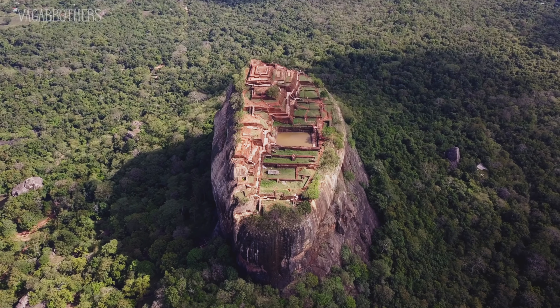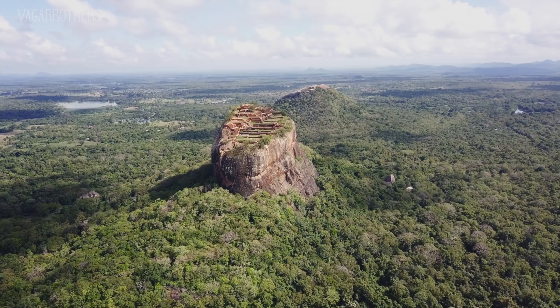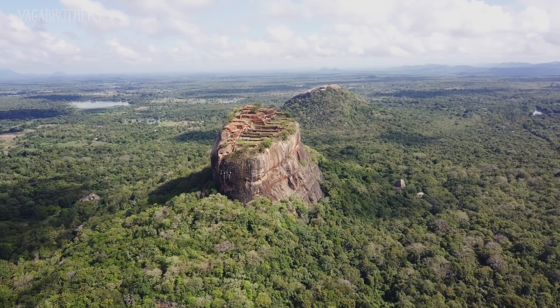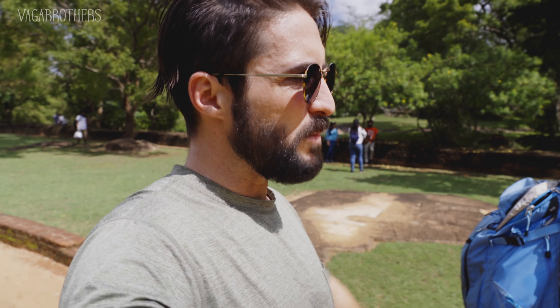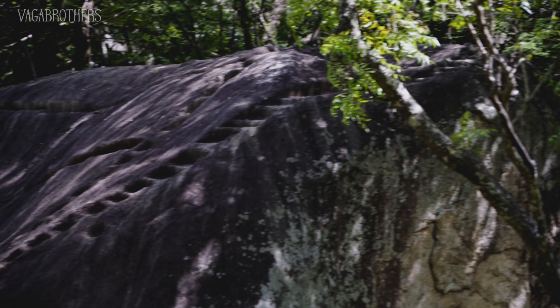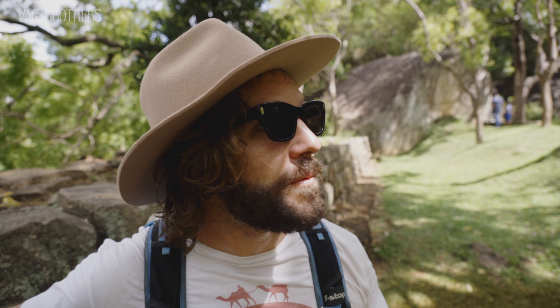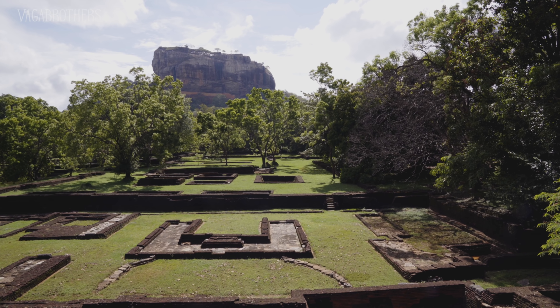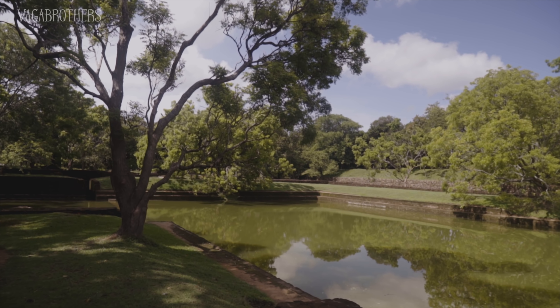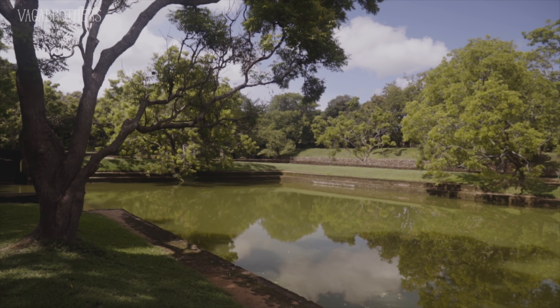First impressions: it feels a lot like some of the Central American sites, like Chichen Itza or Machu Picchu, where you have these large city structures and urban planning, but not a lot of actual buildings left — just the foundations. I love places like this where the origin isn't entirely sure. It comes from a time where people have a mythical explanation but also a historical one. Hopefully by the time we get to the top, we'll figure out more of this story.